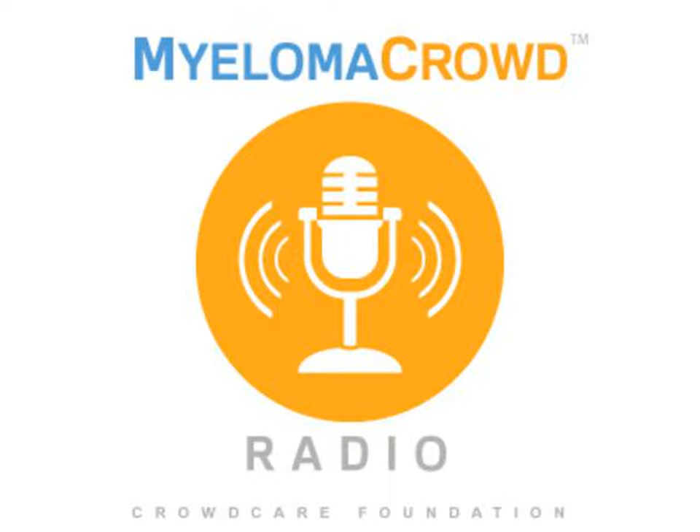Dr. William Matsui is Deputy Director of the Livestrong Cancer Institutes at the Dell Medical School of the University of Texas at Austin. He is Director of the Hematologic Malignancies Program, Vice Chair of Research in the Department of Oncology, and Professor of Oncology.